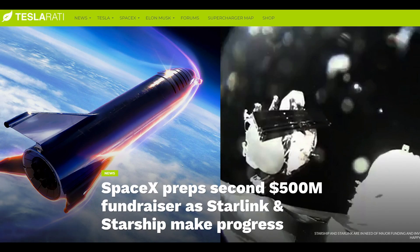SpaceX definitely isn't slowing down concerning the funding of Starship. After acquiring $500 million from its shareholders since December of 2018, SpaceX has since opened a second $500 million funding round to support both Starship and Starlink projects.